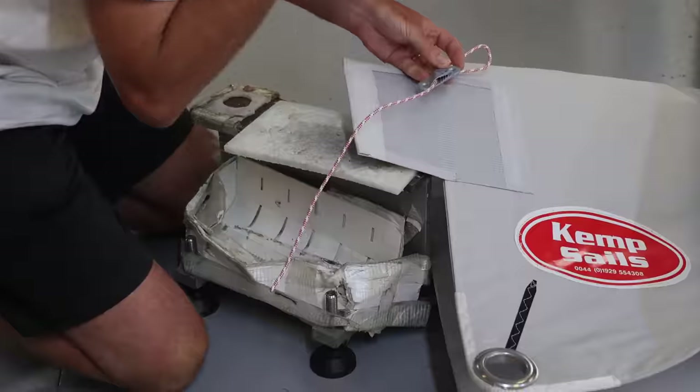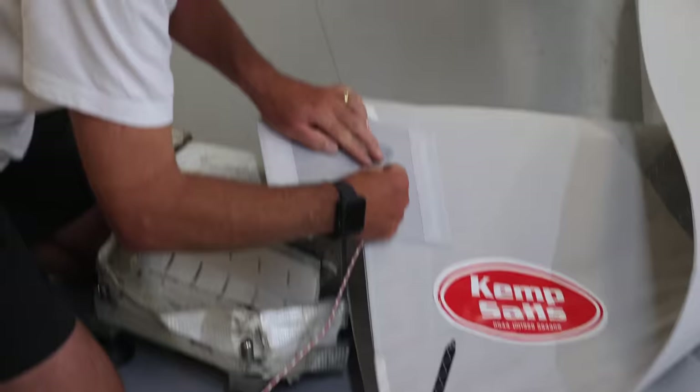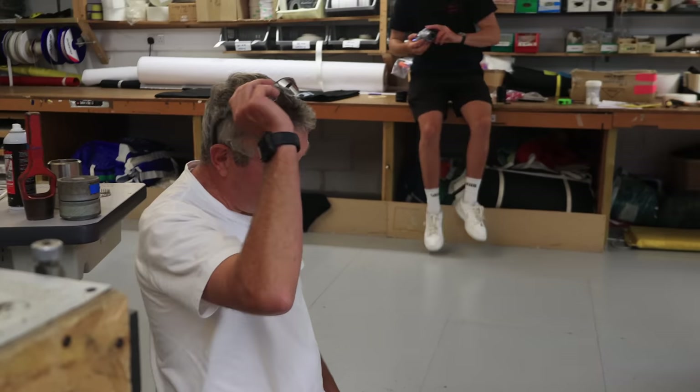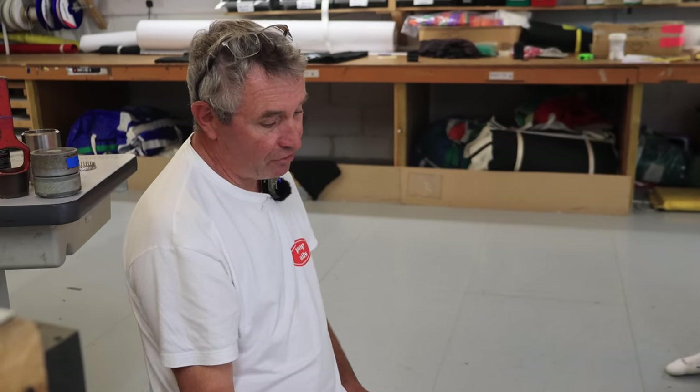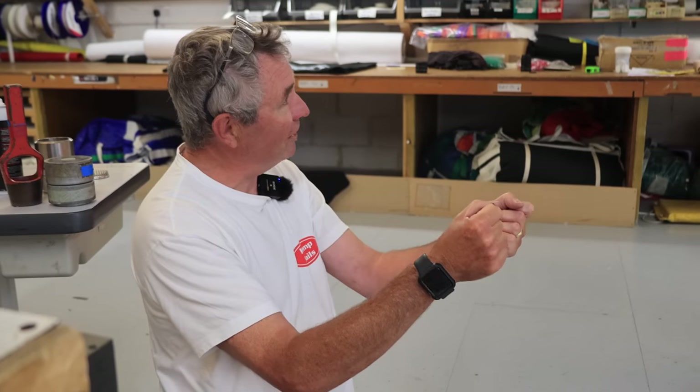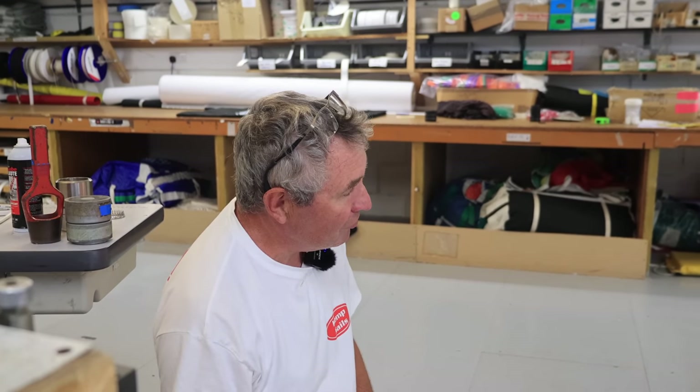Once that was done, it was time to add the leech line. When you're sailing along, the back of the sail can vibrate — quite common on a furling genoa because the UV strip on one side makes it slightly different in weight. You pull the leech line a little bit; it's attached at the head and effectively shortens the leech with the string, with a little bit of elasticity to stop the back edge flapping. The foot line is a coarser adjustment — once you set it, you probably never need to adjust it again.